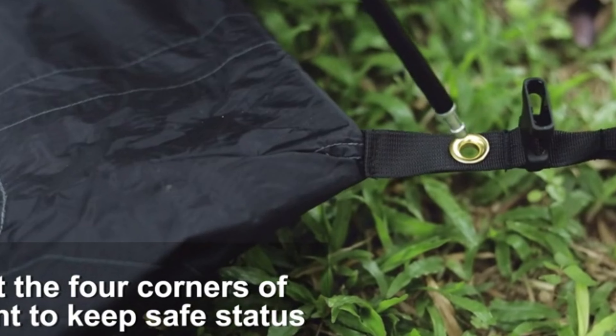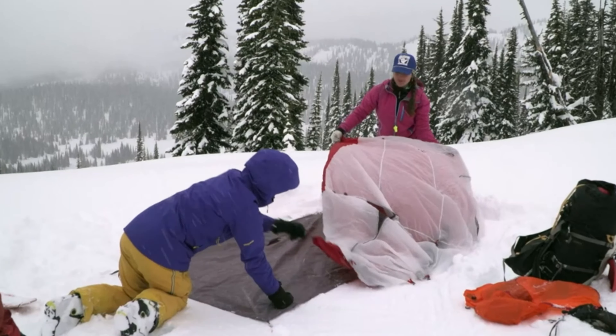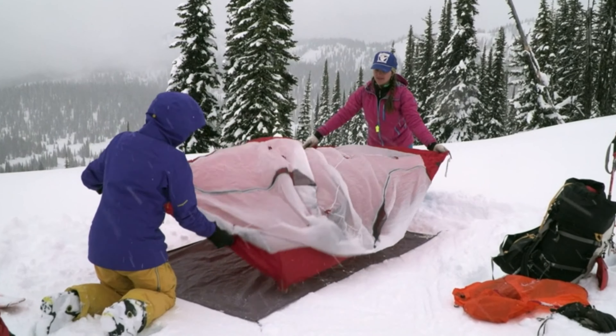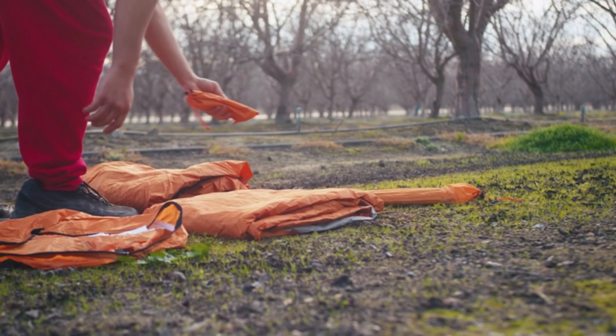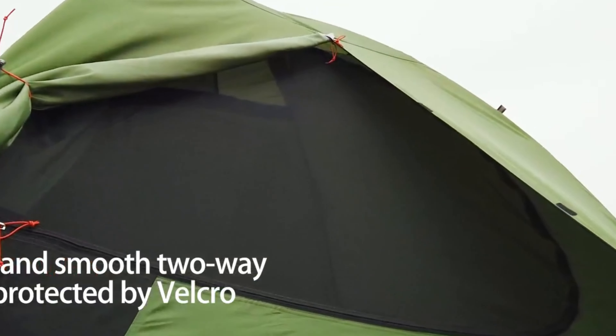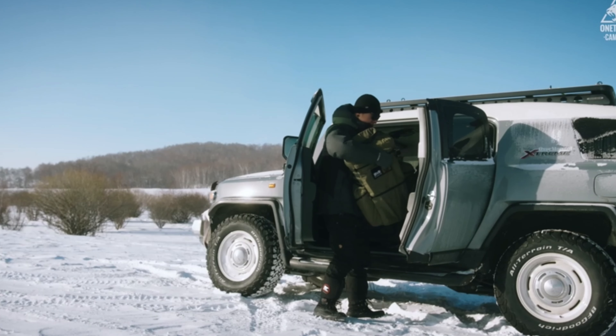Embarking on an adventure in the great outdoors requires the right gear, and when it comes to camping all year round, a reliable four-season tent is essential. Whether you're braving snowy mountain campsites, enduring heavy rainstorms, or escaping the sweltering summer heat, a high-quality four-season tent ensures comfort and protection in any weather condition.